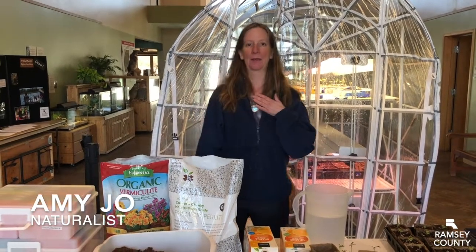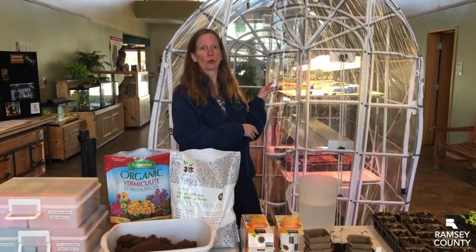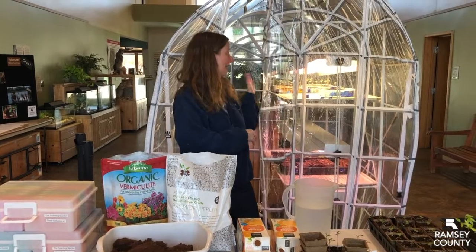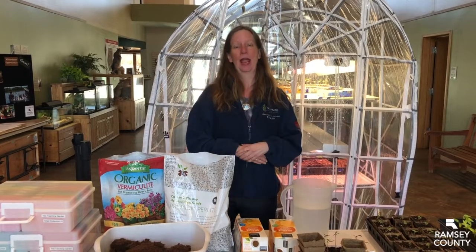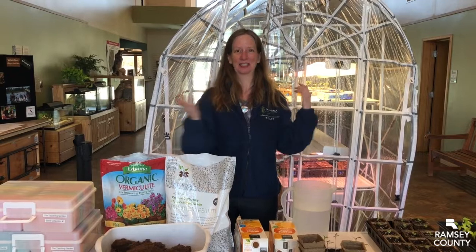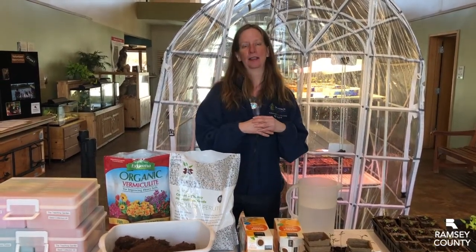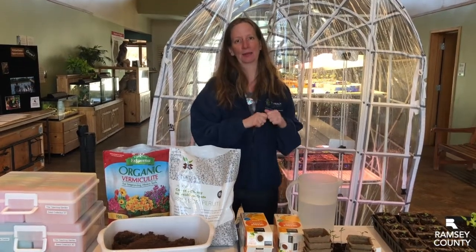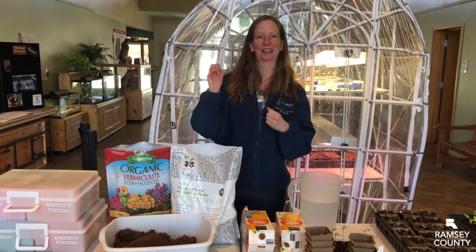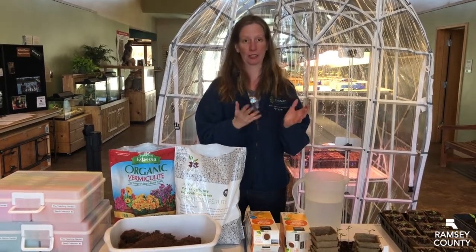My name is Amy Jo and I'm here at Tamarack Nature Center. I'm indoors and behind me is the indoor greenhouse. We are starting our garden — at Tamarack we have a teaching garden. We teach kids, we teach adults, and it's kind of like a community garden. The summer campers eat lots of the garden, they're planting and harvesting, and some of the food goes to the food shelf, so we call it our teaching garden.